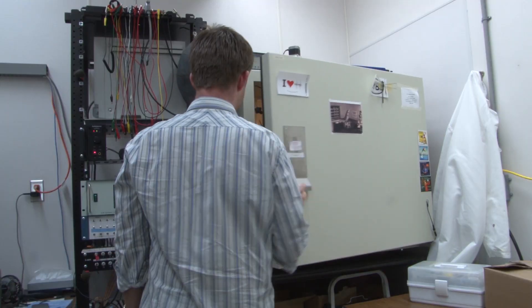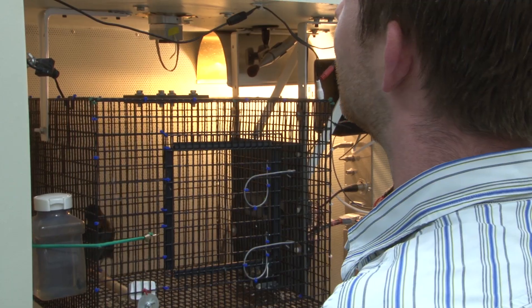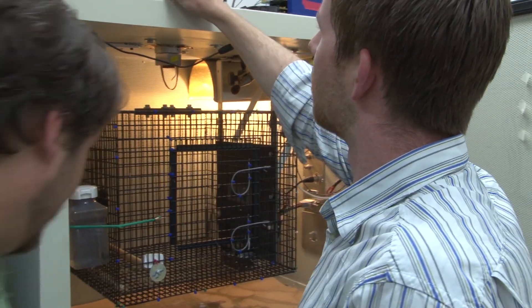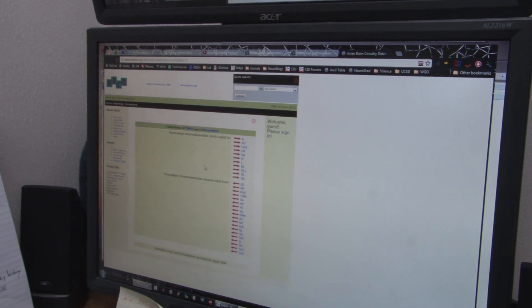For the foreseeable future, though, the Neuroscience Information Framework will remain a one-of-a-kind resource, helping researchers in neuroscience make the most of the growing deluge of data around them.